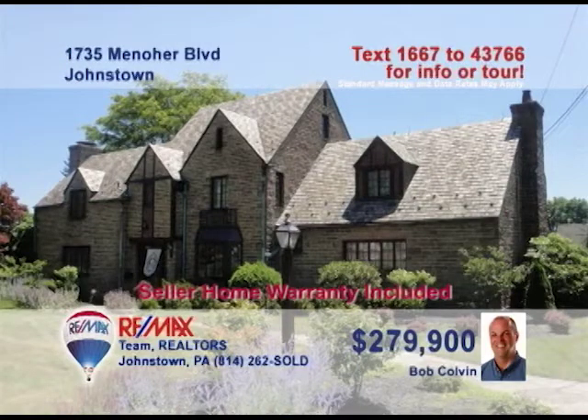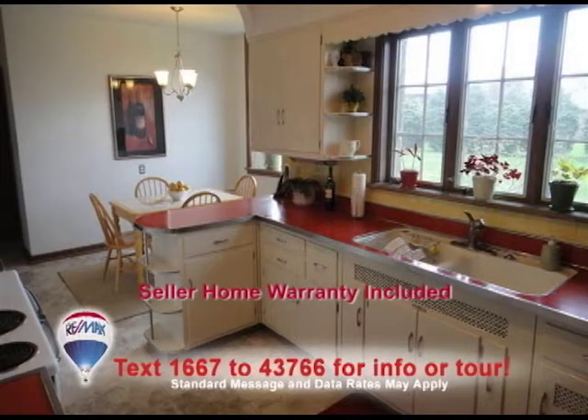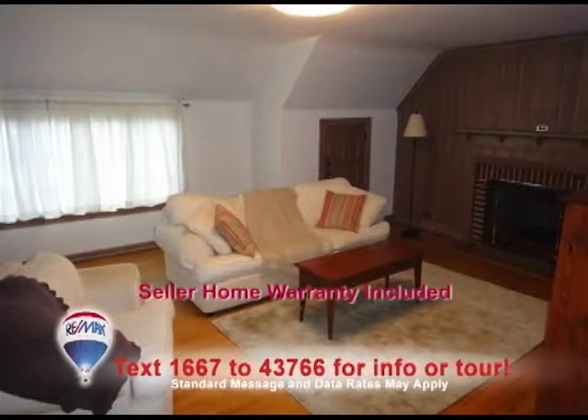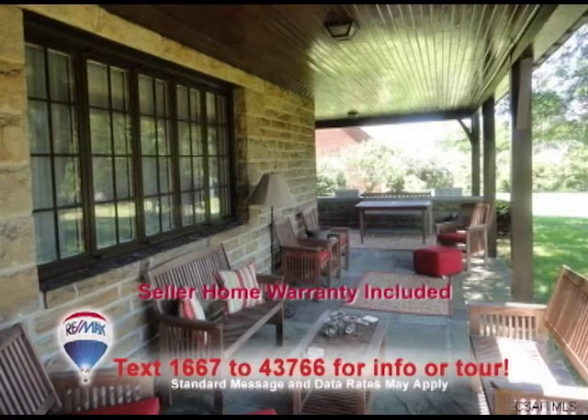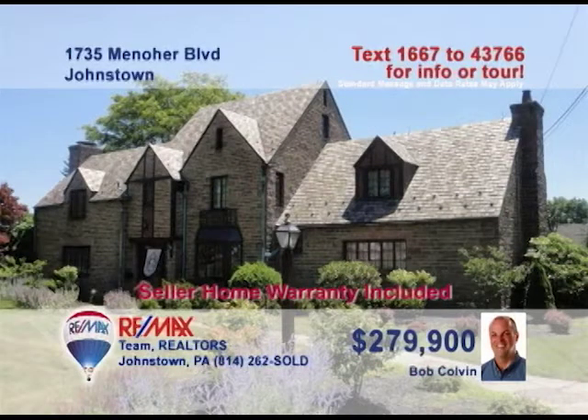You know you've driven by and wondered. Now Bob Colvin, listing specialist for the Bob Colvin team, presents this magnificent home on Monocker Boulevard. Take a look at the wide-open prep space and ample cabinetry in the kitchen. Leaded glass in the bay window and hardwood floors make this one elegant dining room. The third-floor bonus room offers beautiful wood cabinets and a fireplace. And have you ever seen a nicer covered porch? Call a buyer agent right away to see it all.